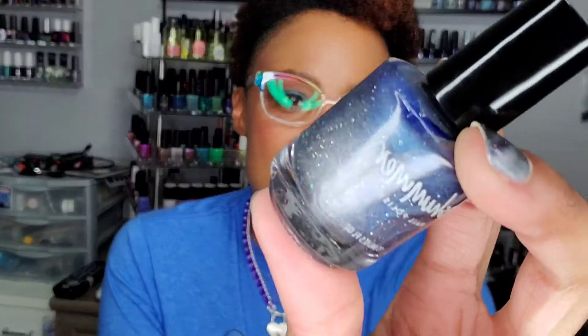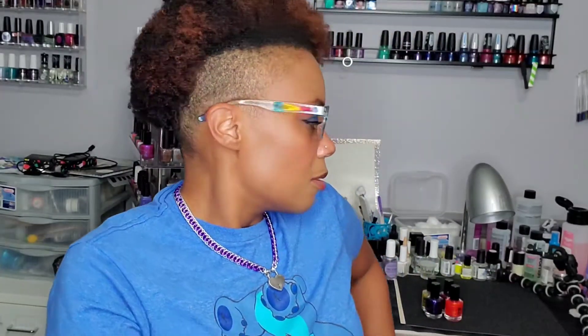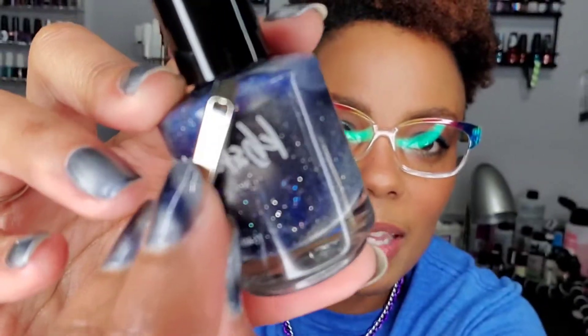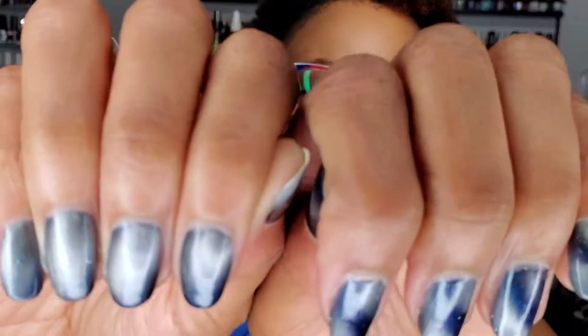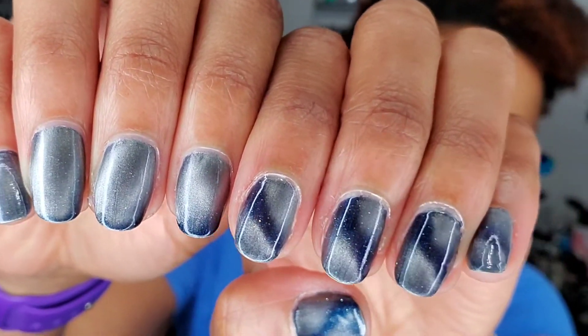This is 'I Need Space' from the January PPU from KB Shimmer — it is a magnetic. I'll show you guys the magnetic. I think I still have this magnet in my pocket because I did do this mani today at work, so excuse the fact that it's not cleaned up. But check out that magnetic pull — it is super strong. I tried a couple of different techniques on my nails today and I think I like the results on this hand much better.